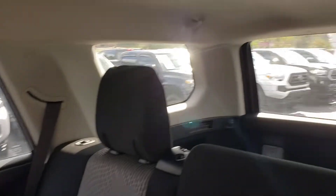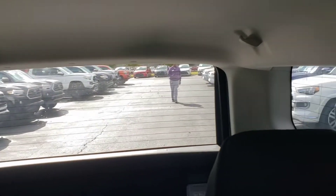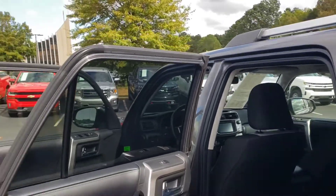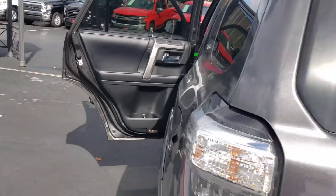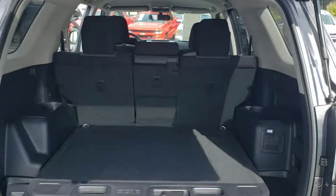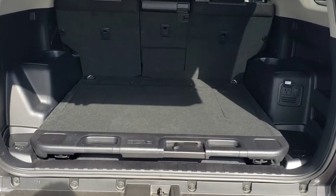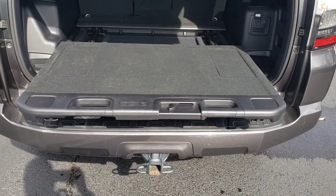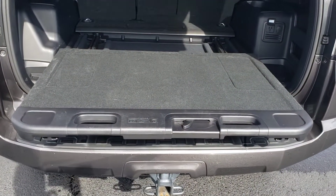Rear air conditioning vents, great spacing. Again, that rear window rolls down. Great space overall. It also has the tray that folds out — it has a 440-pound capacity. This allows you to get heavy objects over that rear bumper.